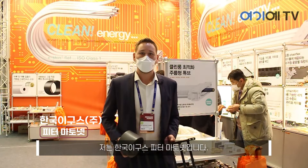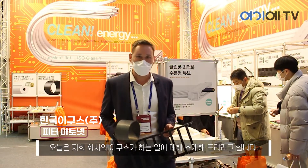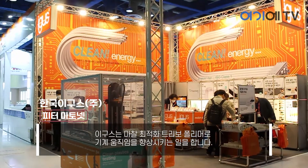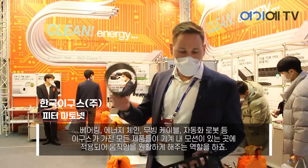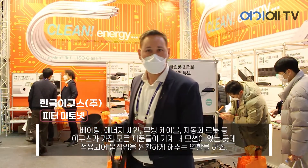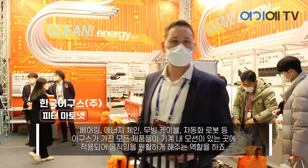Hello, Igoz's Mapita. Today I want to introduce our company and what Igoz is doing. Improve what moves with our tribal optimized engineering plastic products like bearings, energy chains, moving cables, low-cost automation robots, and the whole Igoz portfolio improves what moves.